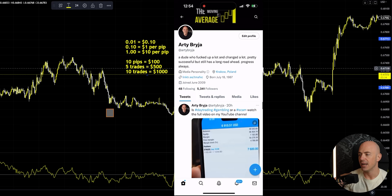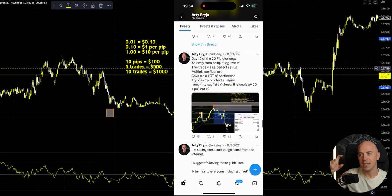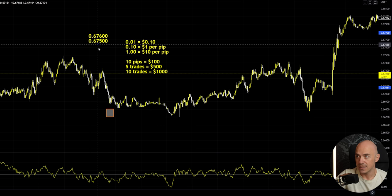For example, you guys have seen me trading the 20 pip challenge on my Twitter account. I've been posting images and all of my trades about it, and I've started to actually just do 10 pip increments. So instead of going for one trade that's 20 pips, I will go for two trades for 10 pips each, giving me 20 pips in total, getting me to the next level on the 20 pip challenge.